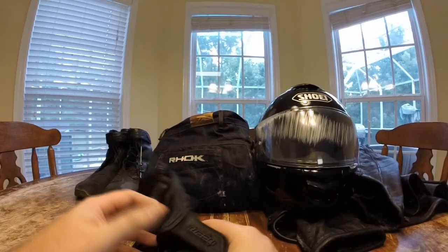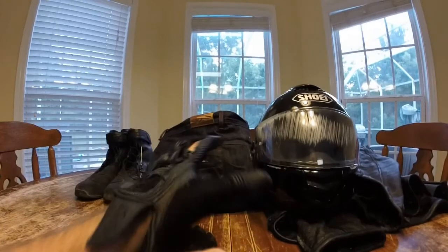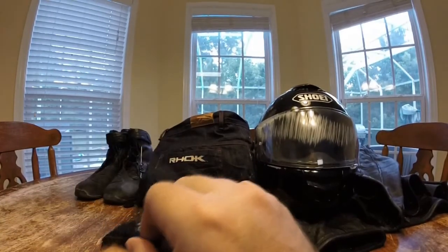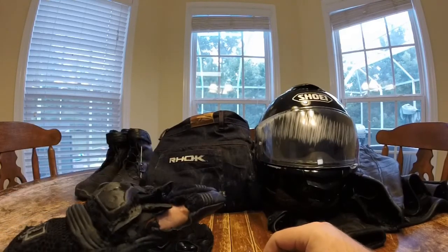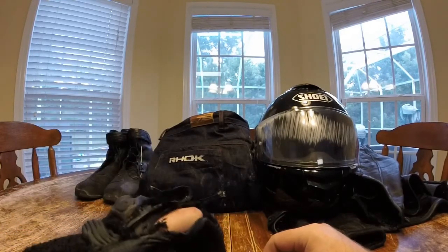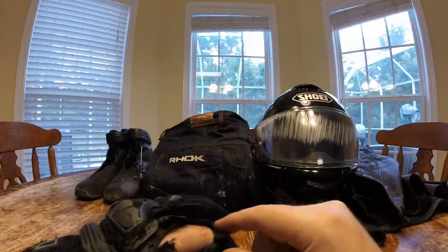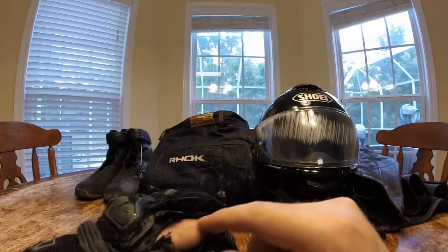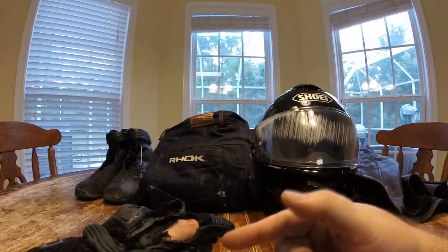These are Icon Justice gloves and you can see this one got chewed up pretty well. These are mesh gloves, and mesh doesn't hold up well against the street. You can see this is the aftermath — I have some scarring here in my finger, and I'll show you the injury here. This is what happens...